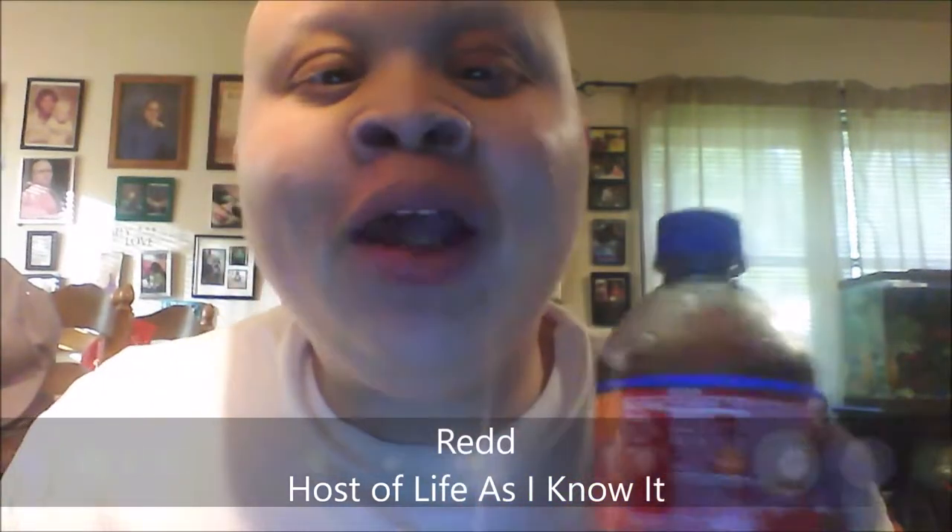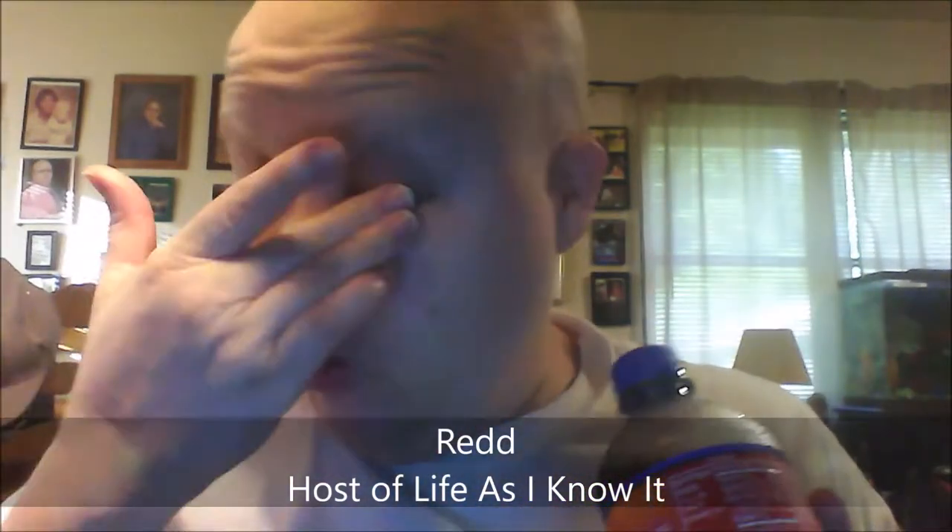What's going on everybody, this is your boy Red, host of Life As I Know It and host of the RS3 Show here on YouTube. Life As I Know It family, if you're not a follower of the RS3 Show, please go over to youtube.com/IRepASavior and subscribe.